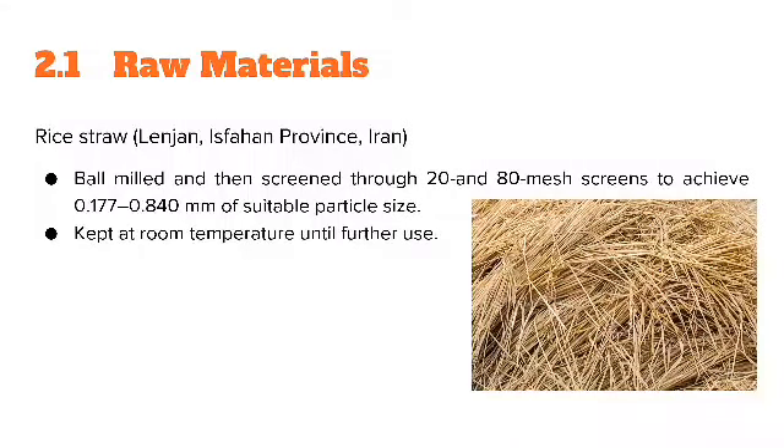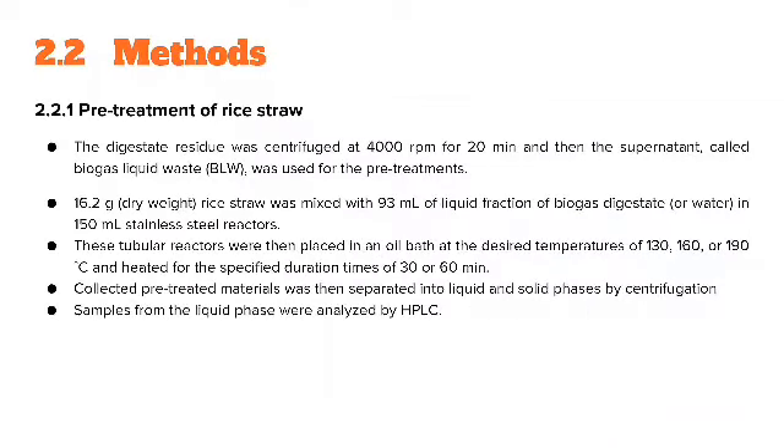Materials and Methods. The raw material used in this study was rice straw. For pre-treatment, the digestive residue was centrifuged and the supernatant was called biogas liquid waste (BLW). 16.2 grams of rice straw was mixed with 93 ml of liquid fraction of biogas digestate in 150 ml reactors, placed in an oil bath and heated for a specified duration. Pre-treated materials were then separated into liquid and solid phases by centrifugation.